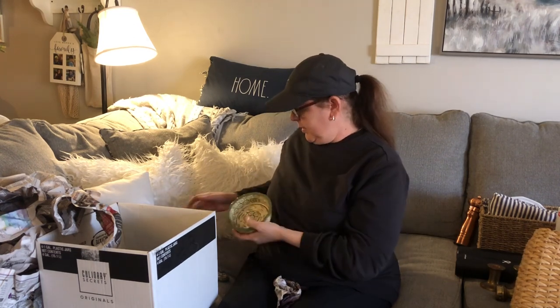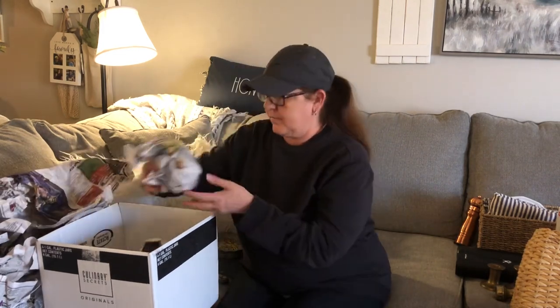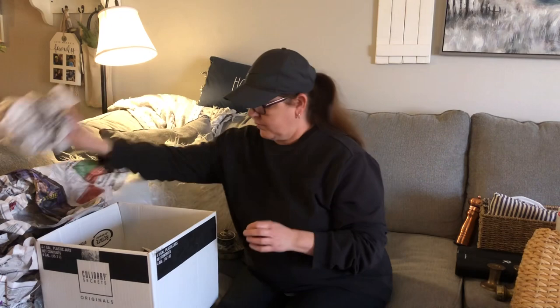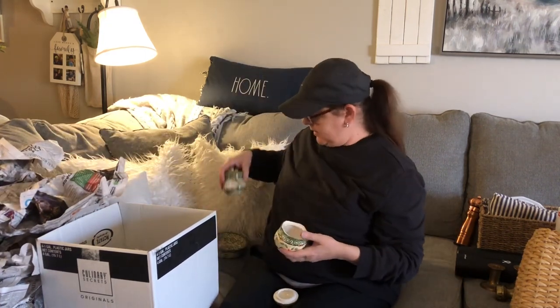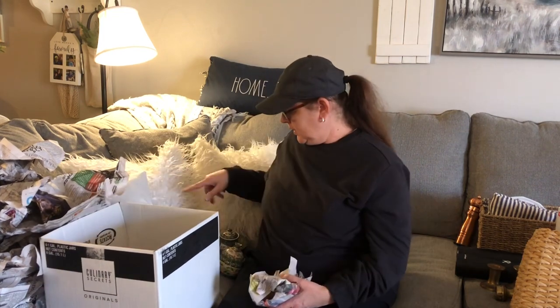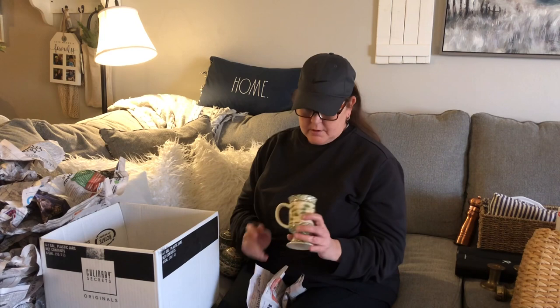Then there's this little bowl — I have no idea exactly what it's for, but it goes with the set and it was one dollar. And then this little sugar bowl, maybe — or it could be a salt dish — for $1.50. And then this piece was two dollars. So for everything in the Temptations set, I'm thinking roughly twelve dollars total invested.